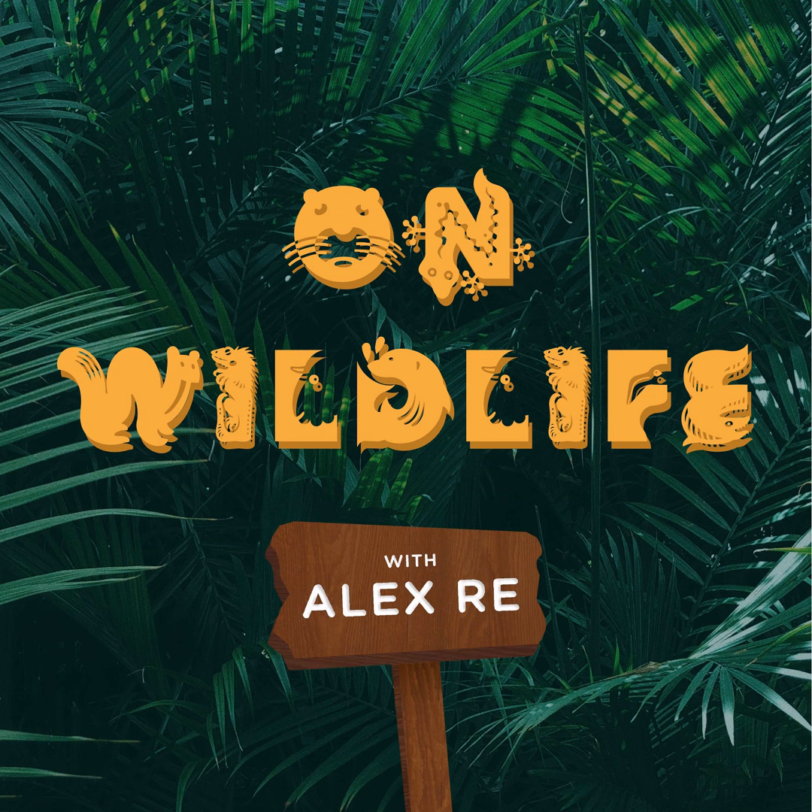They belong to the ratite group, along with ostriches, emus, rheas, and cassowaries. And what do all of these birds have in common? They're all flightless. The kiwi is different from the others in this group, though, because all of these other flightless birds are large and long-necked. Kiwis can only get up to 2 feet tall and weigh about 7 pounds, so they're roughly the size of a chicken.